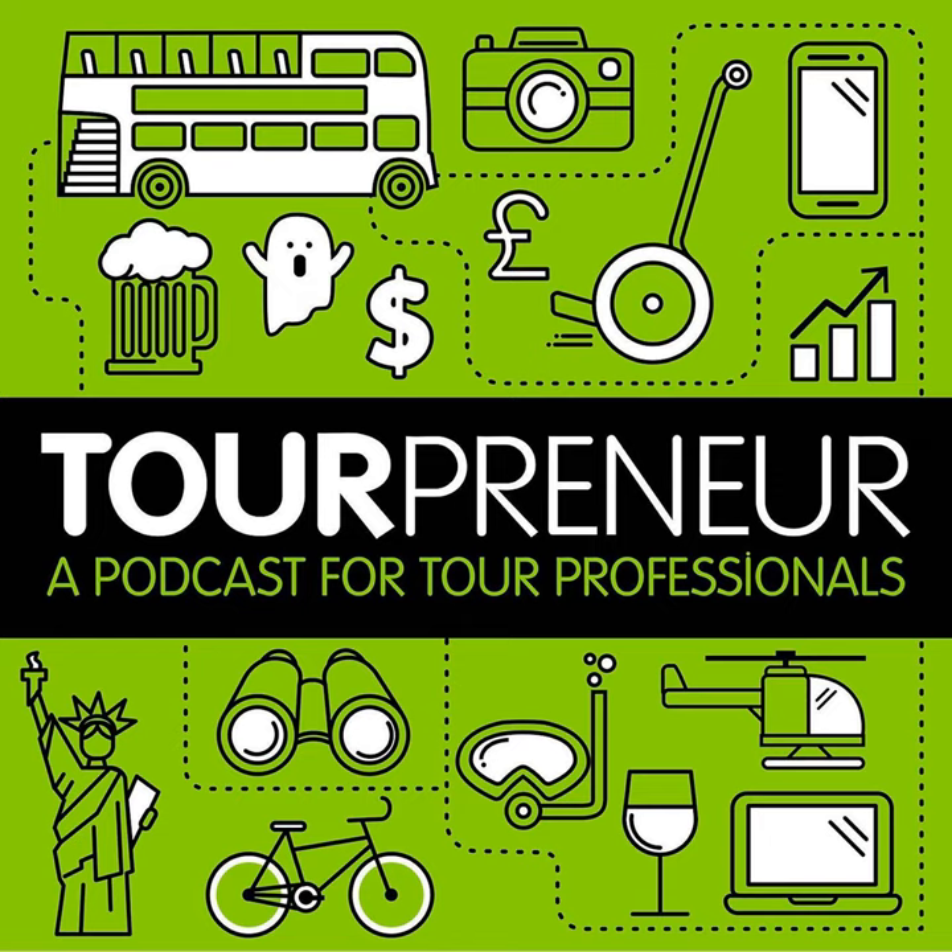Welcome everybody to another session of Arrival Online. My name is Alex Kramer, I'm one of the co-founders here at Arrival. I'm excited to have you join us for this workshop on refreshing your tech. Today's session is a little bit interesting — we've gotten a couple of questions already like, why should I, as an operator, be thinking about choosing or refreshing my technology stack right now?